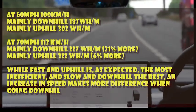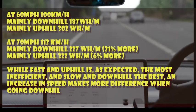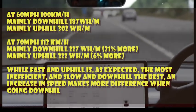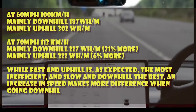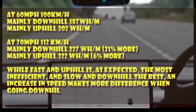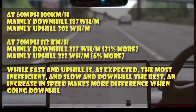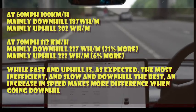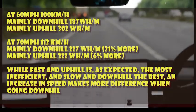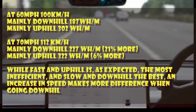Looking at the effect of the change in speed, the downhill leg went up by 21 percent whereas the uphill leg went up by a surprisingly small 6 percent. There's quite a difference in efficiency loss as speed increases going uphill compared to downhill. We suspect this is because the car is incredibly good at regenerating energy and being efficient when almost freewheeling on a downhill stretch.